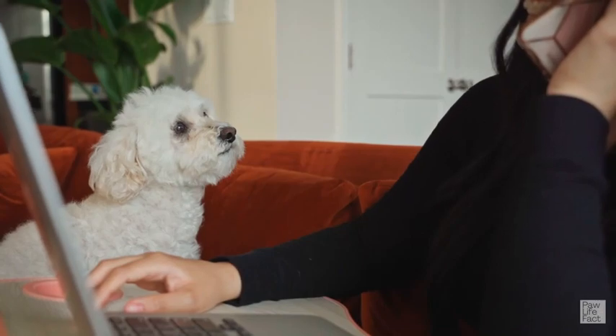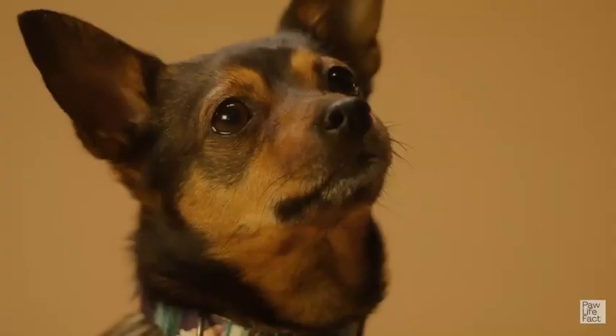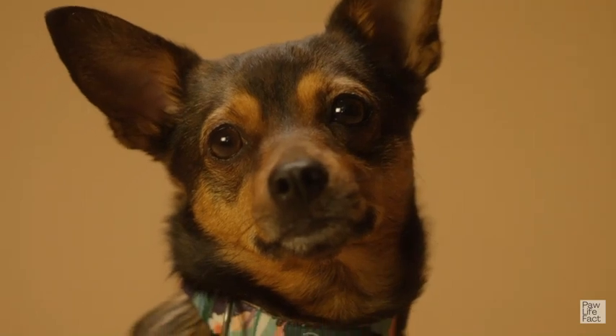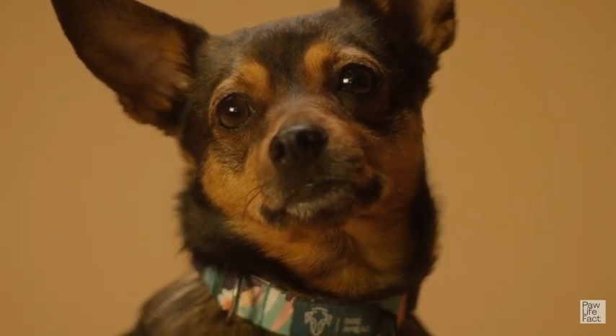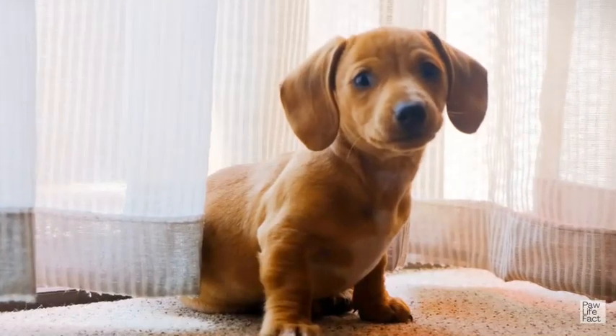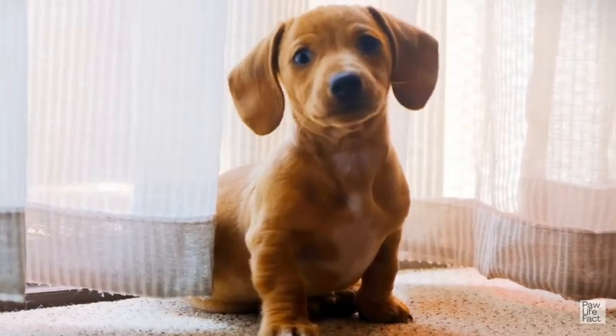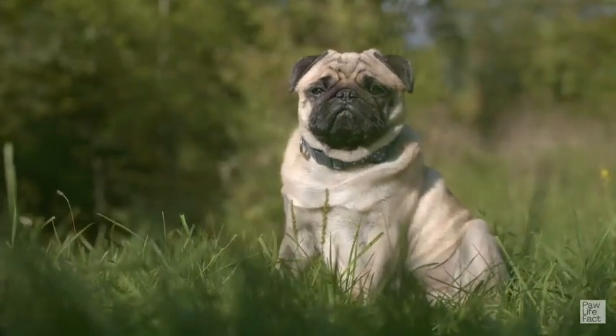Toy breeds require proper care, training, and socialization to ensure they are well-behaved and healthy. They can be trained to do tricks and excel in obedience and agility competitions. Overall, toy breeds are charming and loving companions that bring joy and companionship to their owners.